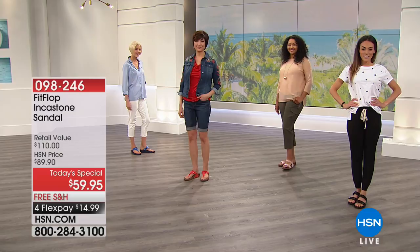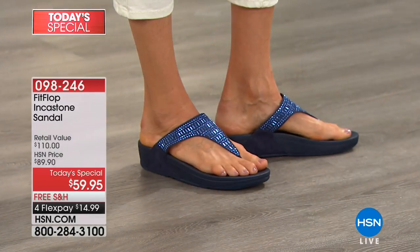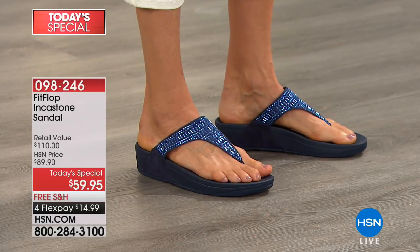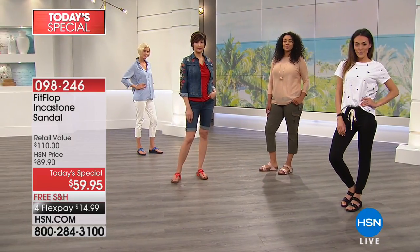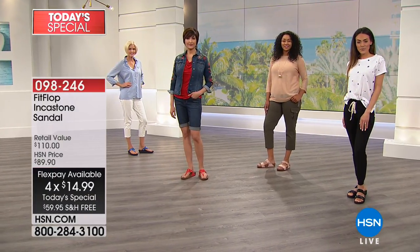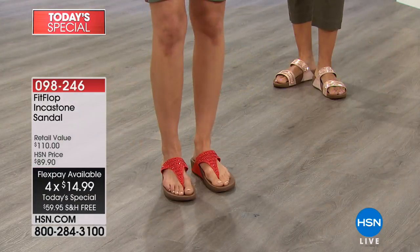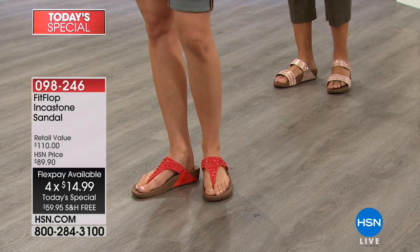Happy Friday. Let's kick off your weekend in style. My name is Sarah Anderson and let's begin with Fit Flops, today's special. One day only priced $59.95, celebrating 10 years in the business, nearly one year here at HSN, and they have quickly become one of our number one best selling shoe brands on the entire network.